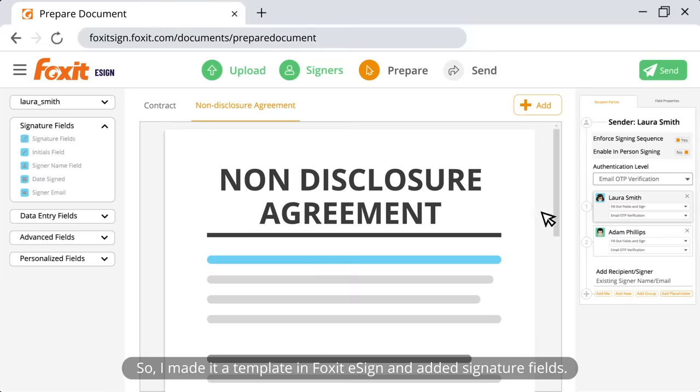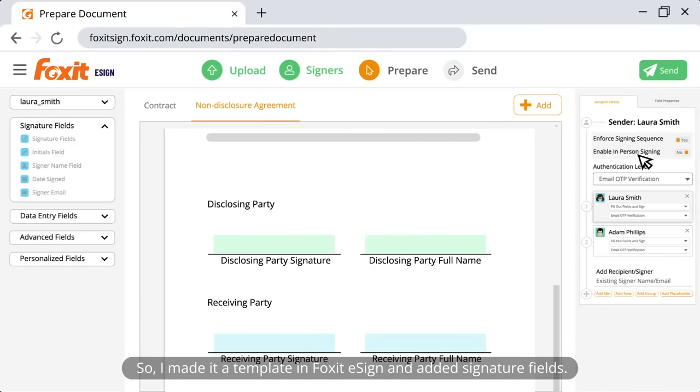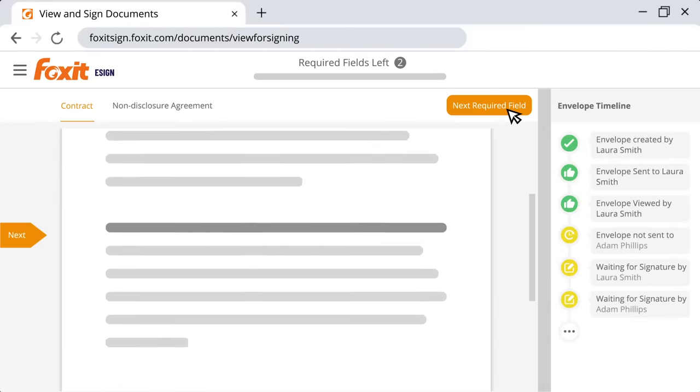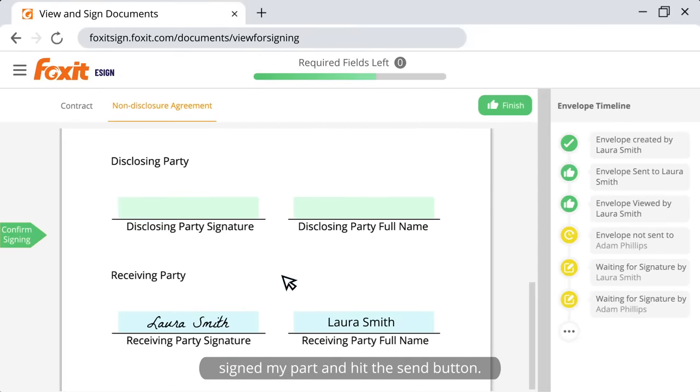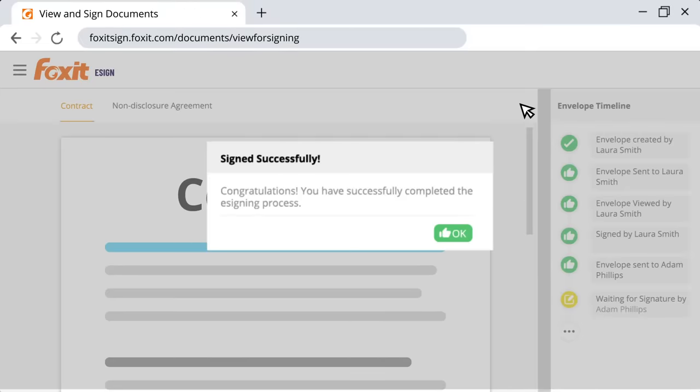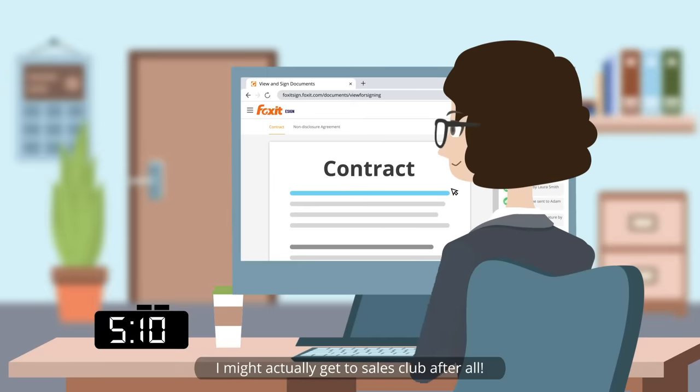I usually use the same disclosure agreement to send along, so I made it a template in Foxit eSign and added the signature fields. In the end, I attached it to the sales contract, signed my part, and hit the send button. I might actually get to sales club after all.